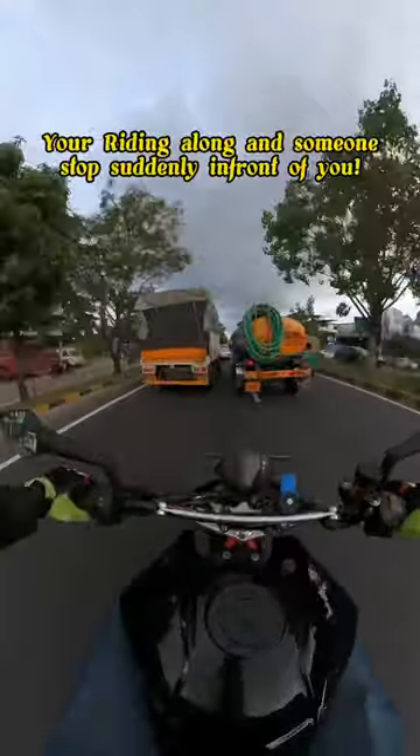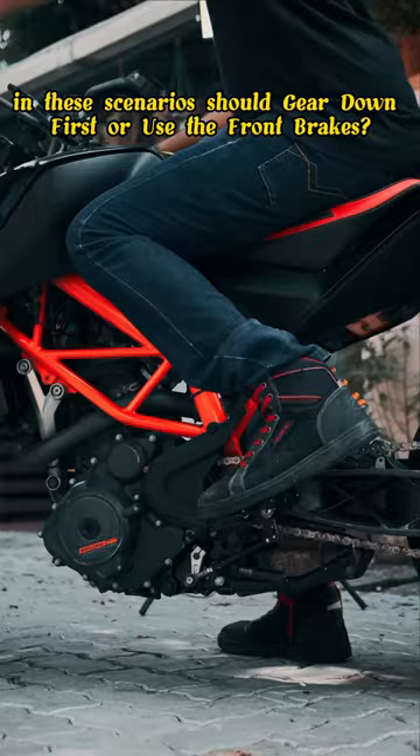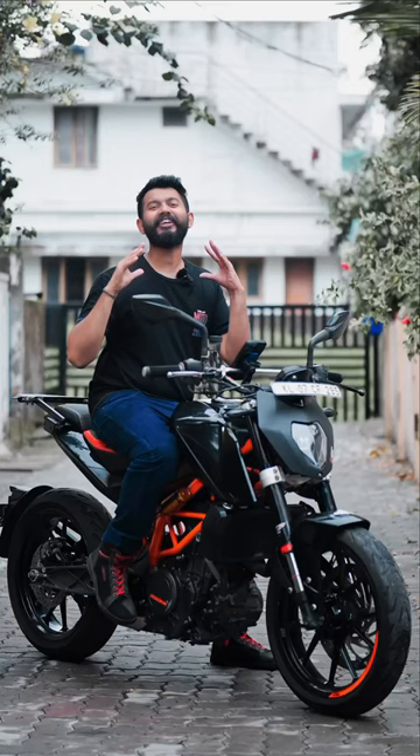When you are on a motorcycle and suddenly you are on the front brake, or you are gearing down, you should understand that this braking is a process.